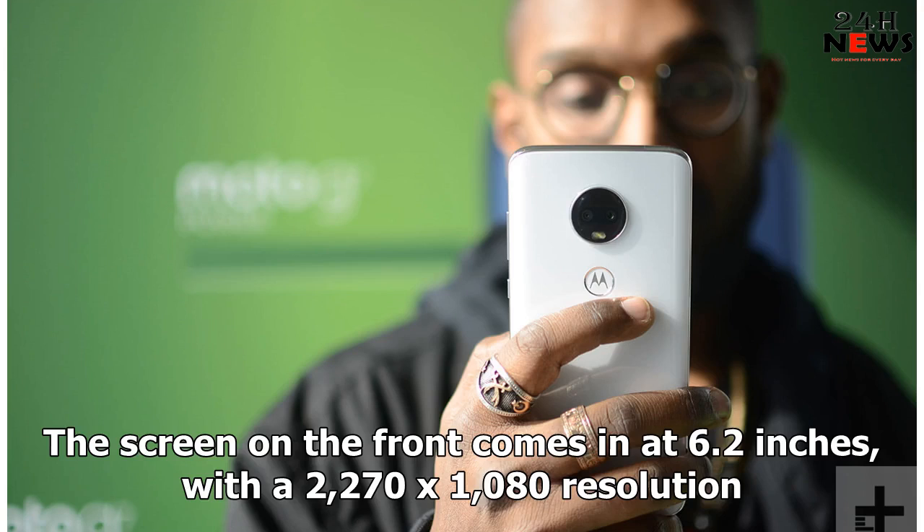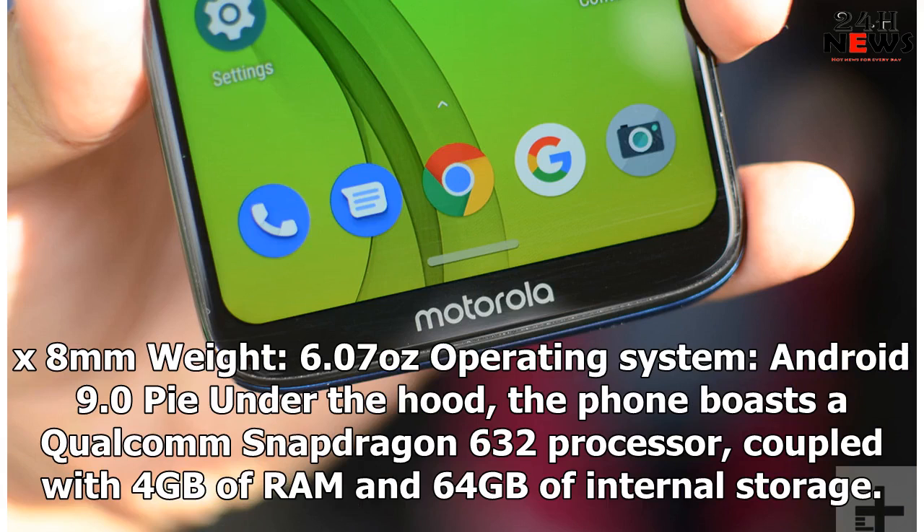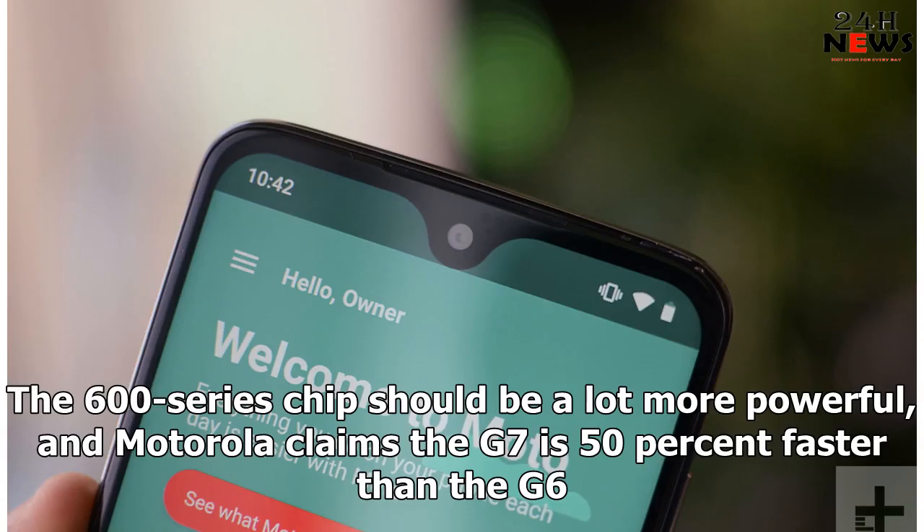The screen on the front comes in at 6.2 inches with a 2270 by 1080 resolution. Key specs: CPU Qualcomm Snapdragon 632, memory 4GB, storage 64GB, microSD storage up to 512GB, screen size 6.2 inches, resolution 2270 by 1080, connectivity Bluetooth 4.2, battery 3000mAh, size 157 by 75.3 by 8mm, weight 6.07 ounces, operating system Android 9.0 Pie. Under the hood, the phone boasts a Qualcomm Snapdragon 632 processor, coupled with 4GB of RAM and 64GB of internal storage. The processor represents a large improvement over last year's Moto G6, which utilized a Snapdragon 400 series processor. The 600 series chip should be a lot more powerful, and Motorola claims the G7 is 50% faster than the G6.